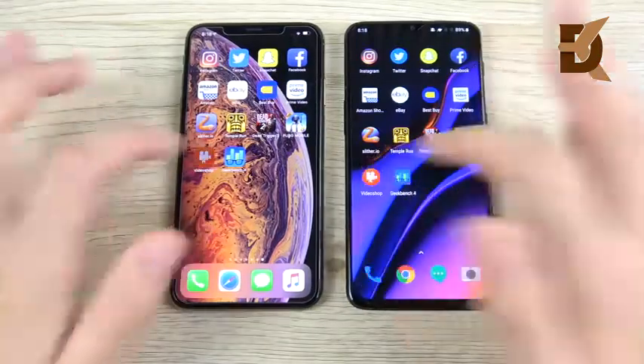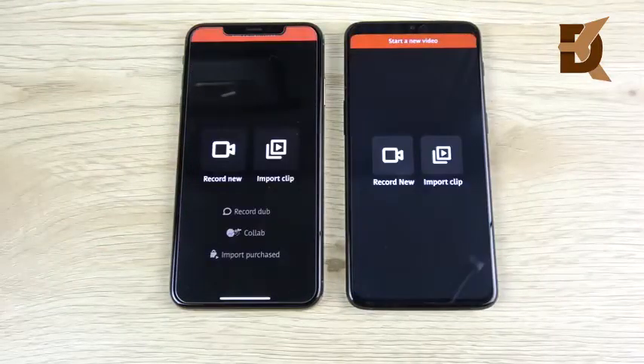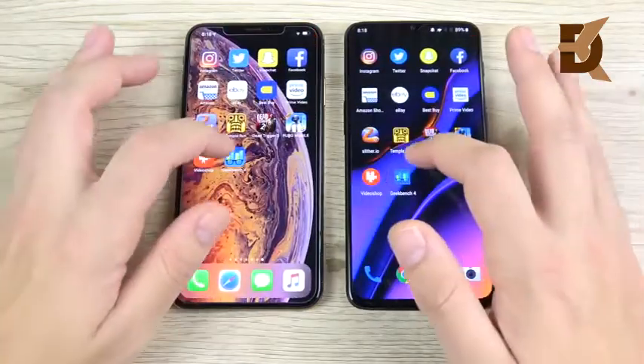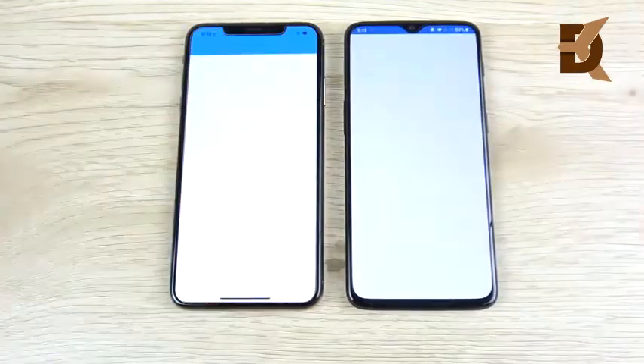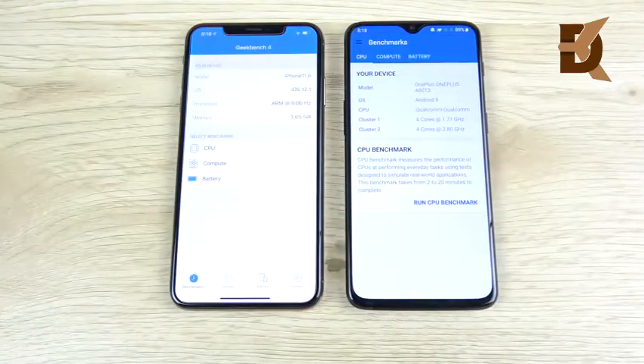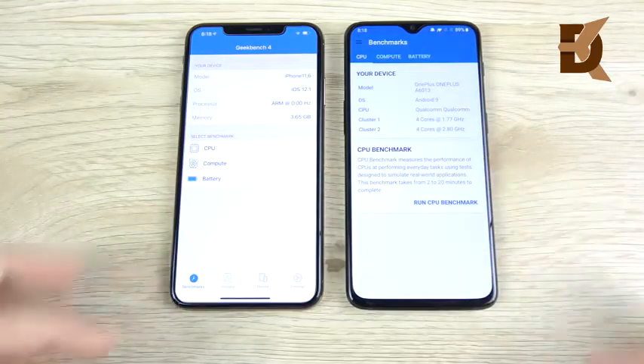Let's head into VideoShop — and it looks like the 6T may have loaded first, but let me know down below. What about Geekbench? Geekbench loads first on the 6T — I'm not sure if they've optimized it yet for the XS Max, and it looks like they haven't. So the 6T gets the win on Geekbench app loading.